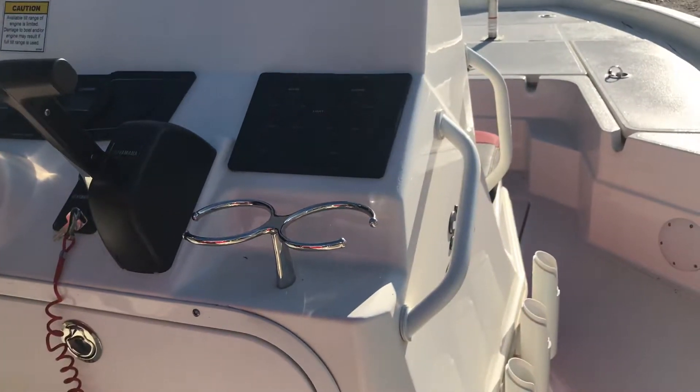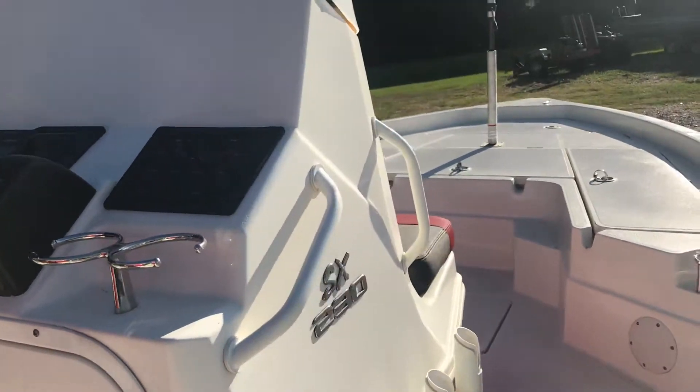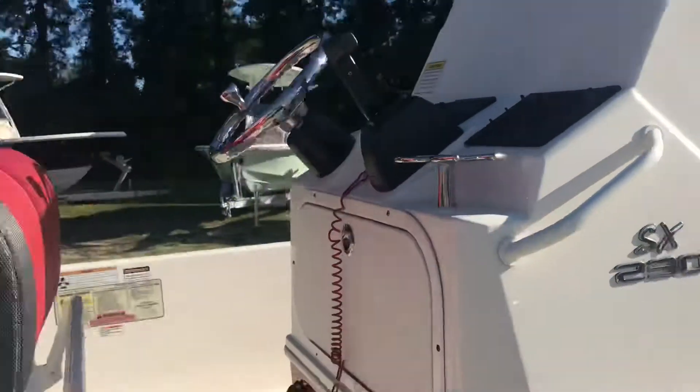There's a lot of room on the surface as well as up top for installation of electronics. It comes standard with the Yamaha digital gauges and also has a two bank battery charger.